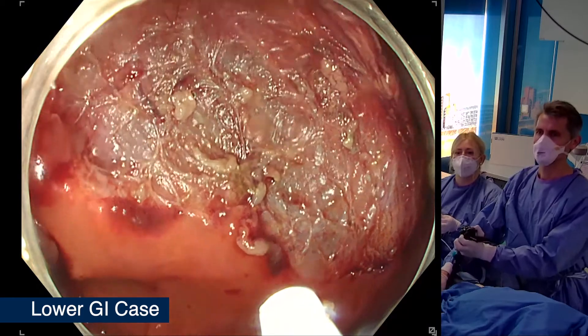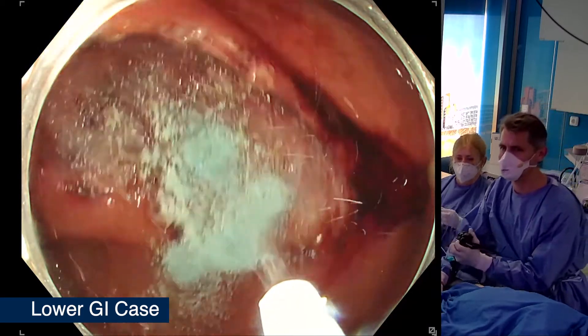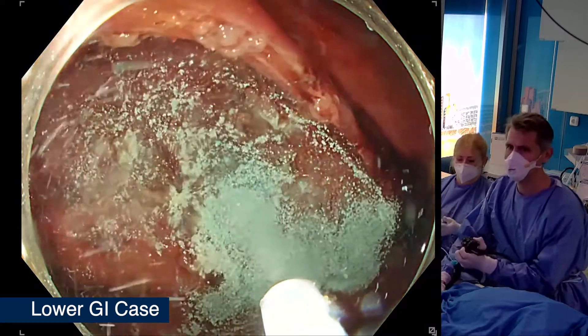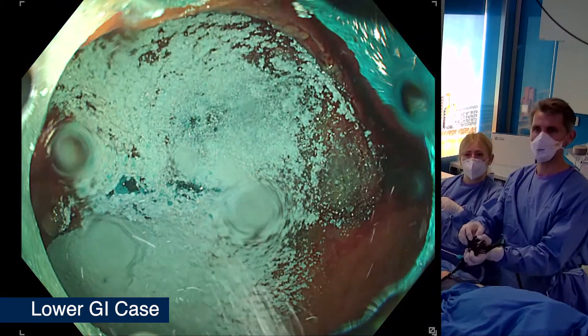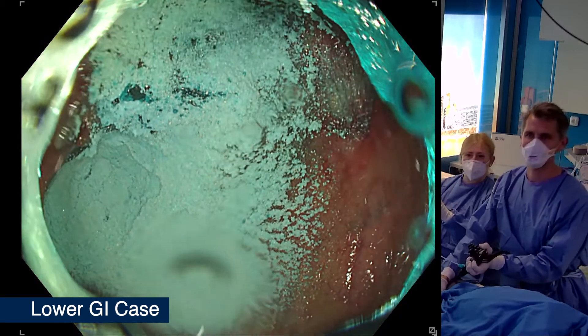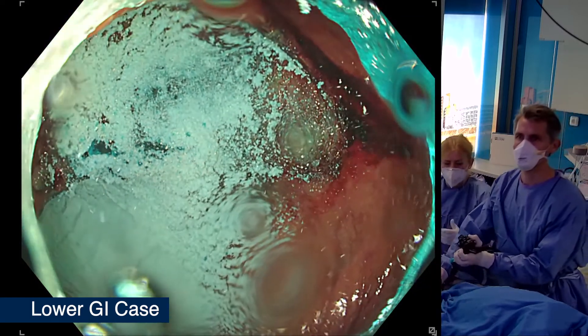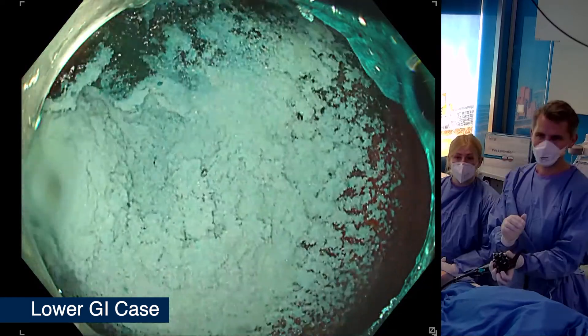We activated the powder and you can see a very precise way of powder application. We waited for some minutes to watch the powder develop into a gel, and this was very effective. We could see that the whole lesion could be treated with three grams.